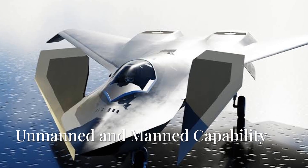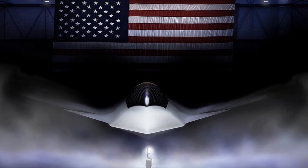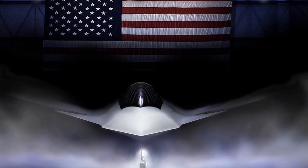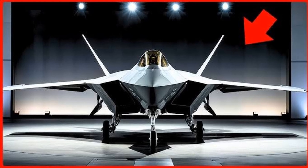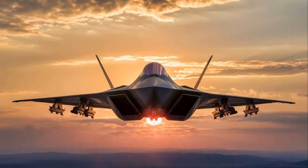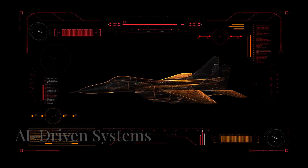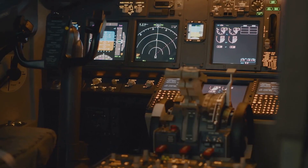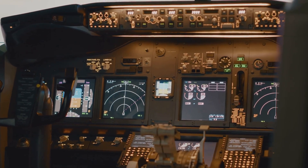1. Unmanned and manned capability. The F-47 is designed with flexible manned and unmanned operations in mind. This allows it to operate autonomously or with a human pilot, enabling it to undertake high-risk missions without endangering crew members. The incorporation of AI-driven systems can optimize combat scenarios and decision-making processes, vastly enhancing mission effectiveness while limiting human exposure to danger.